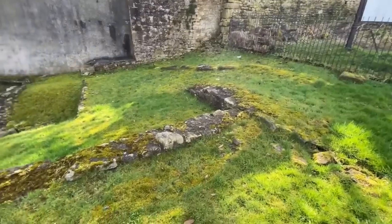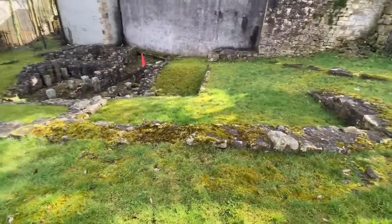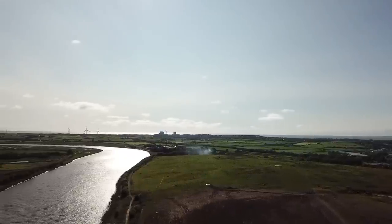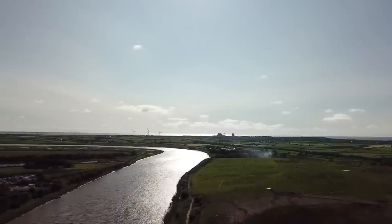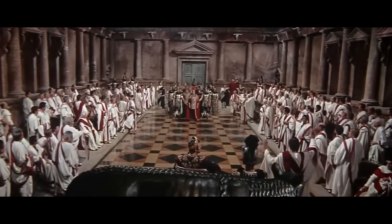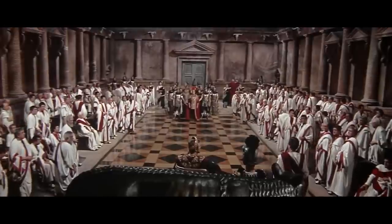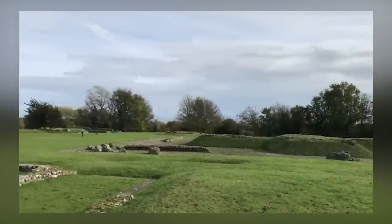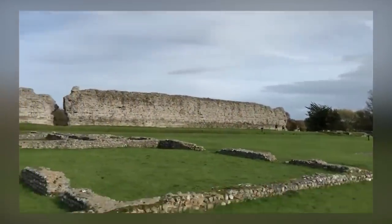The Lancaster Roman Fort, first constructed around the year 80 atop Castle Hill in Lancaster to command a crossing over the River Lune, was rebuilt in stone nearby during the early 2nd century. Evidence suggests that it remained active until the end of the Roman occupation of Britain in the early 5th century. The fort's Roman inscription records the rebuilding of a bathhouse and basilica in the middle of the 3rd century.